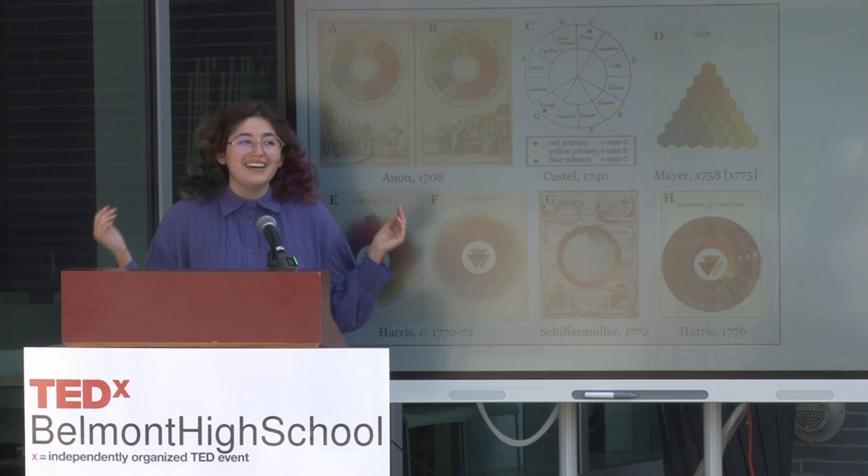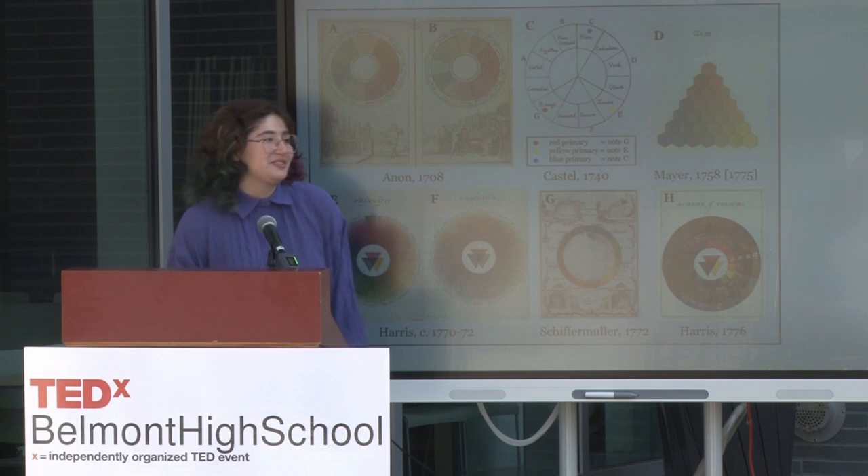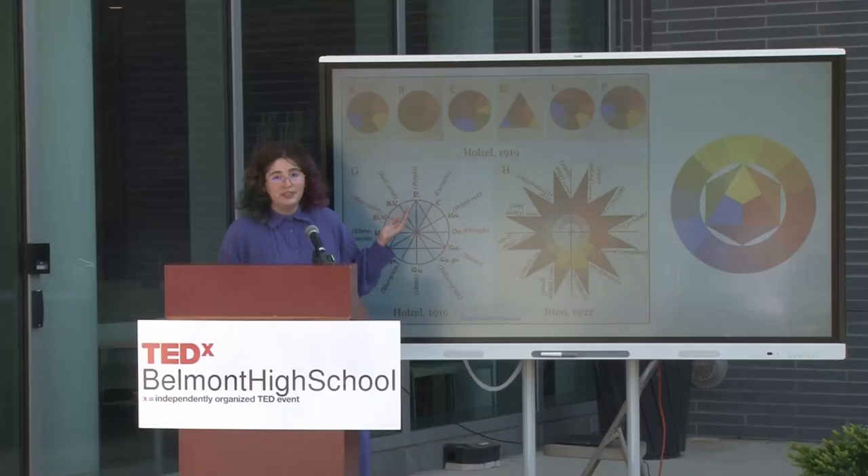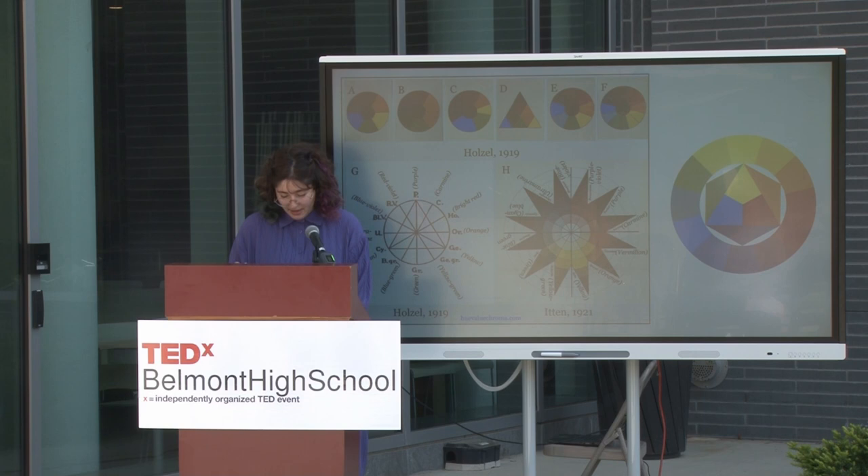And now that we have red, yellow, and blue, of course everyone's going to agree, right? No. Because what shade of red, yellow, and blue are you going to use? As you can see, a lot of disagreement. This color wheel was popularized by Johannes Itten, a painter, and others in the German school Bauhaus, which is a famous art school, and this was really influential. That's why it's the color wheel that we generally use today.